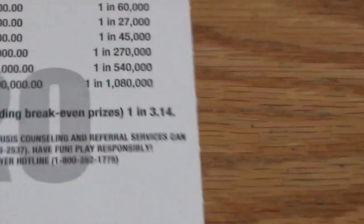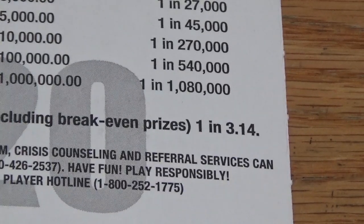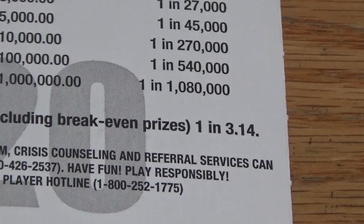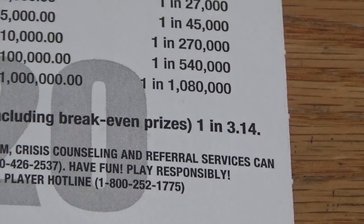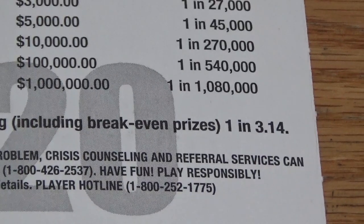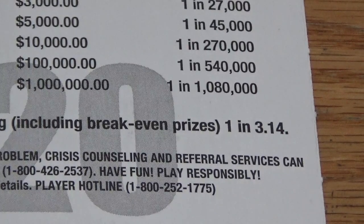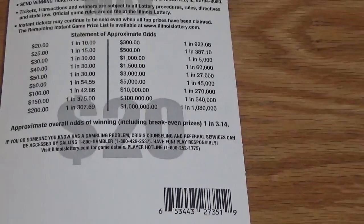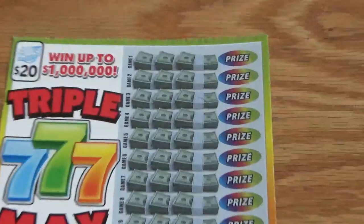If you look at the back of the ticket, the overall odds are one in three point fourteen, which was a bit surprising to me, because twenty dollar tickets are normally in the twos — like one in two point nine, two point eight, two point seven, something like that. Now it's one in three, so I wasn't too happy to see that. But as long as you're playing for entertainment, it shouldn't really matter. Make sure you guys continue to play responsibly and only play within your budget. That being said, let's go ahead and start scratching.